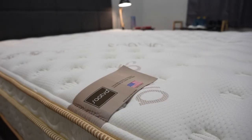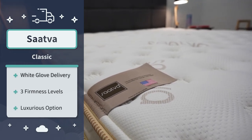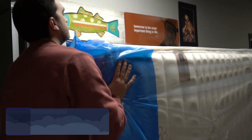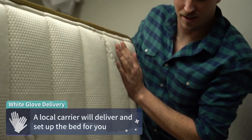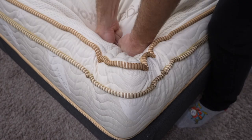Next up on the list we have the Saatva Classic, which is a more luxurious premium pillow-top option. Unlike the other beds, this one ships via complimentary white glove delivery — a local delivery team will actually bring the bed to your home full size, set it up for you, and in many cases even remove your old mattress at no additional cost. This is a really nice service, especially if you live in an inconvenient location or aren't physically able to unbox a big pillow-top bed yourself. White glove delivery is always nice to have.